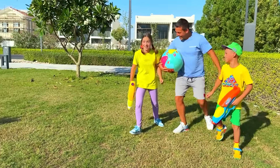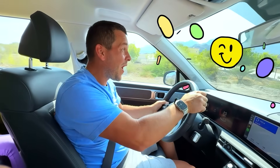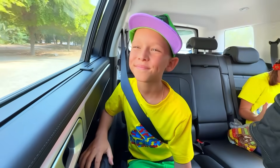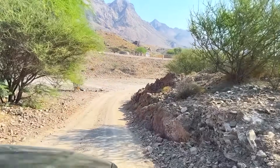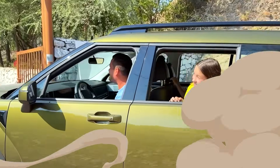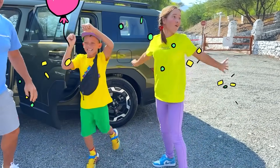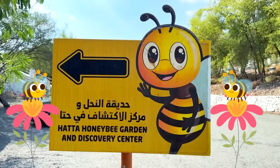Kids, let's go! Woo-hoo! Kids, this way!